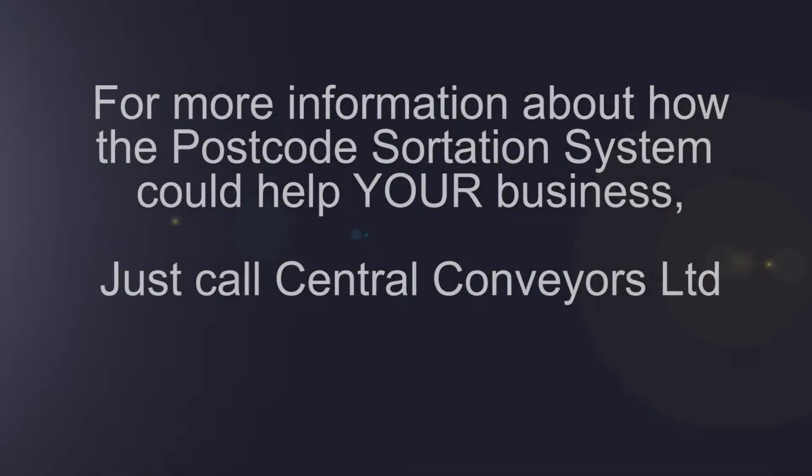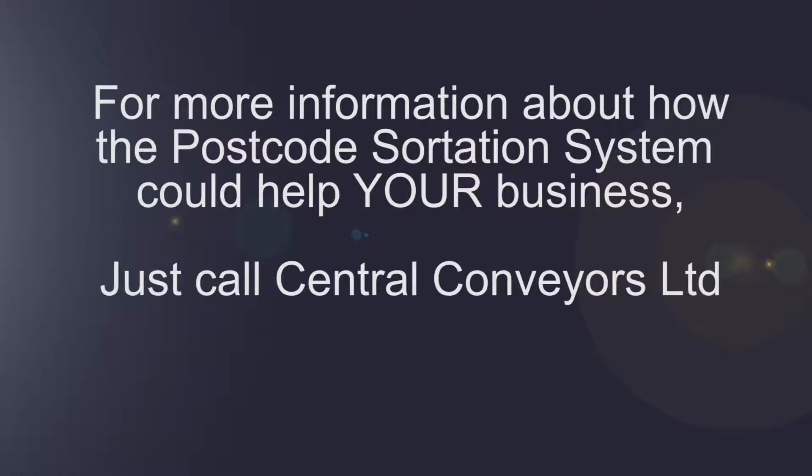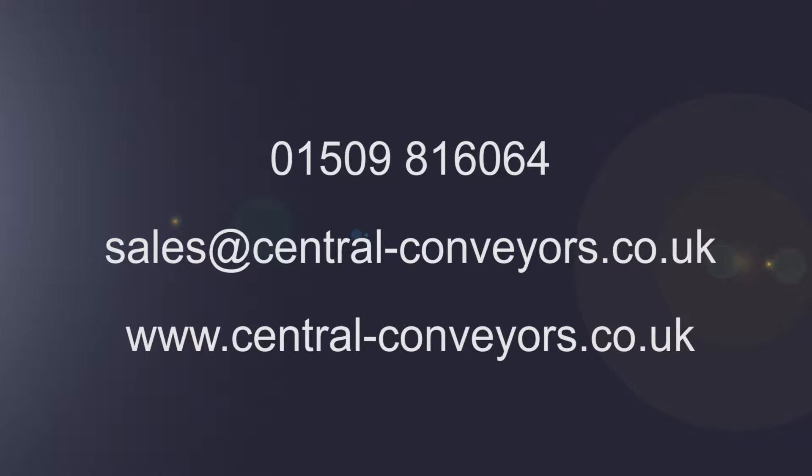For more information about how the sortation system could help your business, call Central Conveyors Limited on 01509 816064, or email us at sales@central-conveyors.co.uk, or visit our website at www.central-conveyors.co.uk.